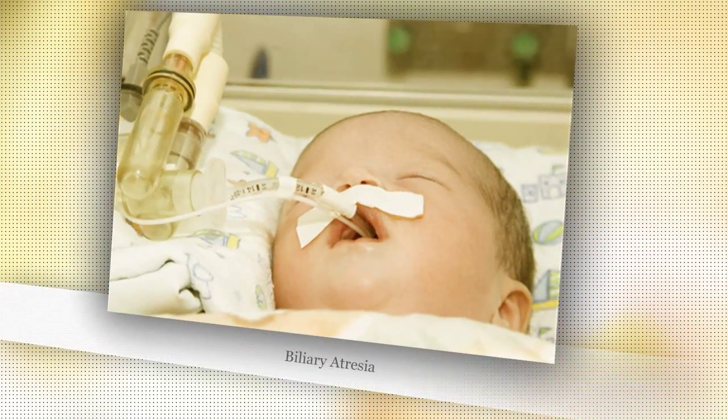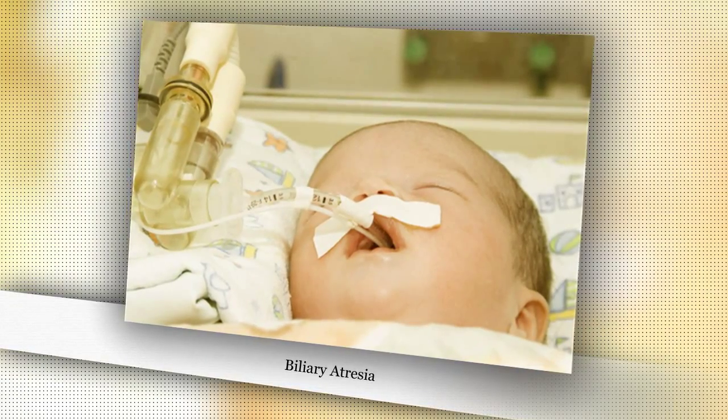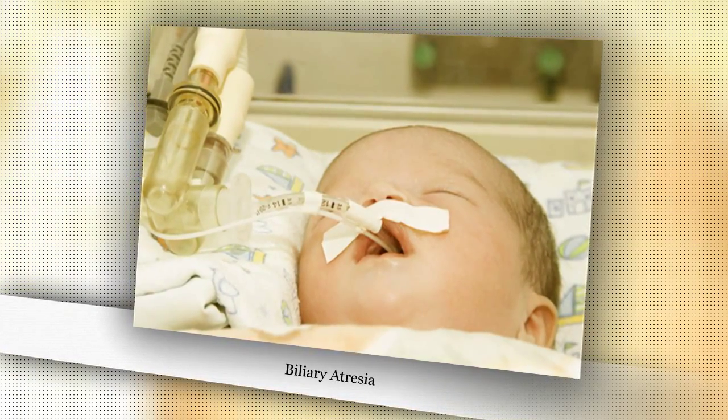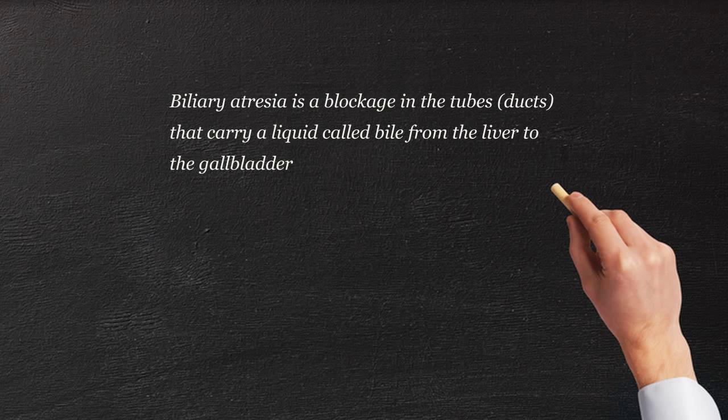We're always concerned about a baby that turns jaundiced, especially if it's the second or third week of life. Sometimes they're worried about the liver-collecting duct system maybe not working correctly. One of the issues that you worry about in this population is something called biliary atresia.